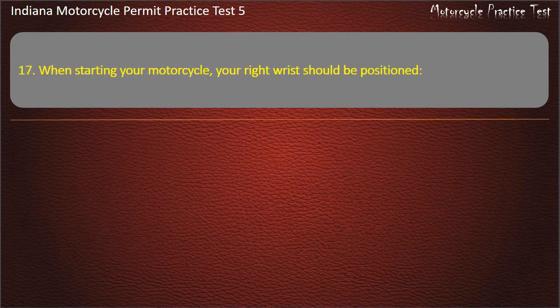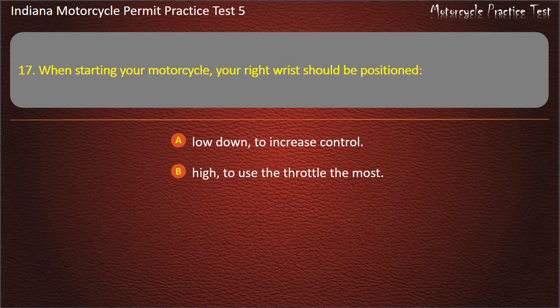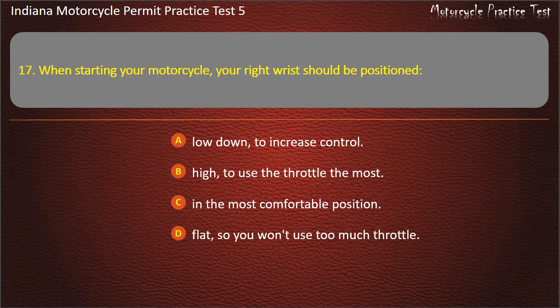Question 17: When starting your motorcycle, your right wrist should be positioned: low down to increase control, high to use the throttle the most, in the most comfortable position, or flat so you won't use too much throttle. Answer: Flat, so you won't use too much throttle.